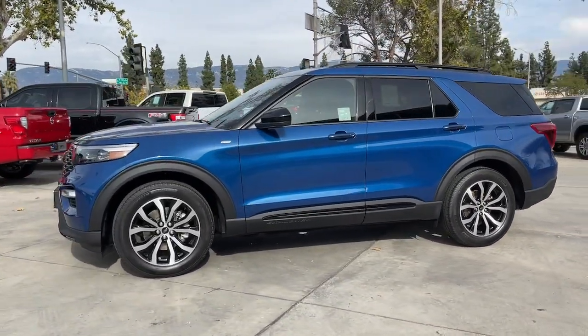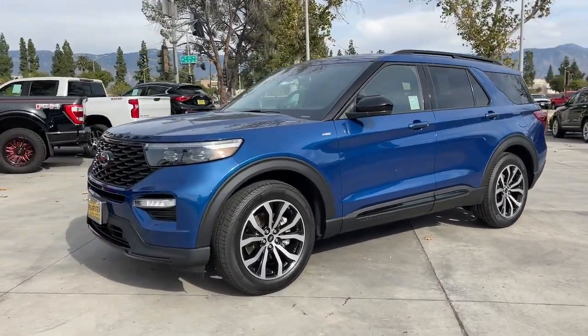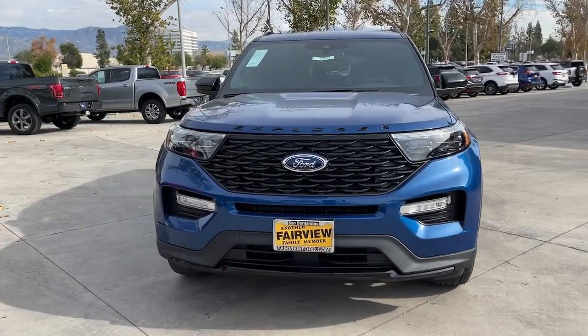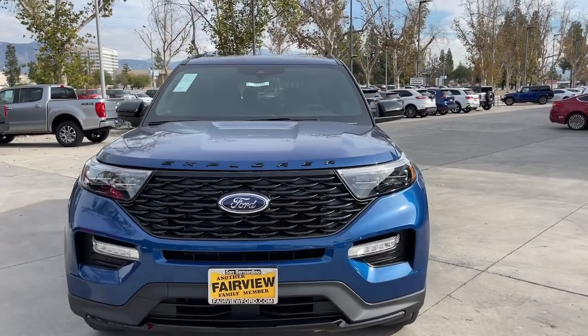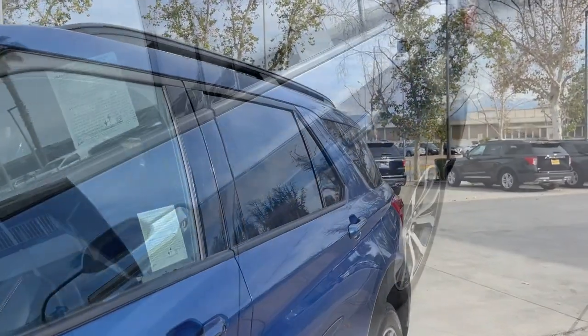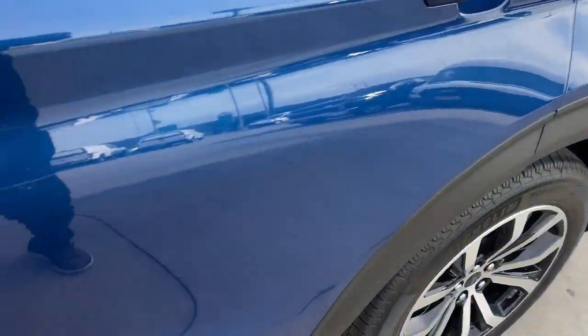These are just some of the great options this vehicle comes with: keyless entry, navigation system, four-cylinder engine, power liftgate, lane keeping assist, remote engine start, power passenger seat, adaptive cruise control, keyless start, and satellite radio.